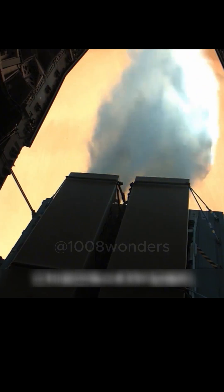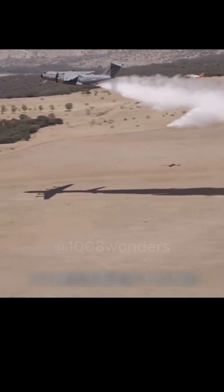This big guy is different from specialized firefighting aircraft. It's called the Airbus A400M, a transport aircraft. Firefighting with this looks spectacular.